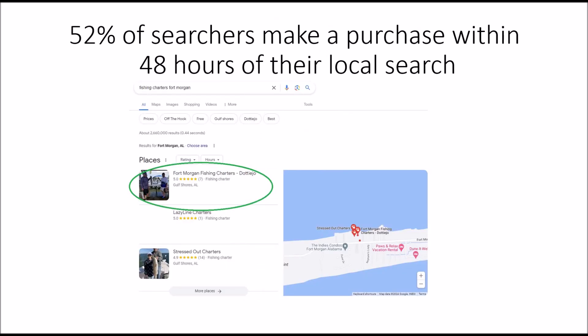52% of searchers make a purchase within 48 hours of their local search. That is huge. So if they find you on Google Maps, they're likely to call you and see about buying your service or your product within two days.